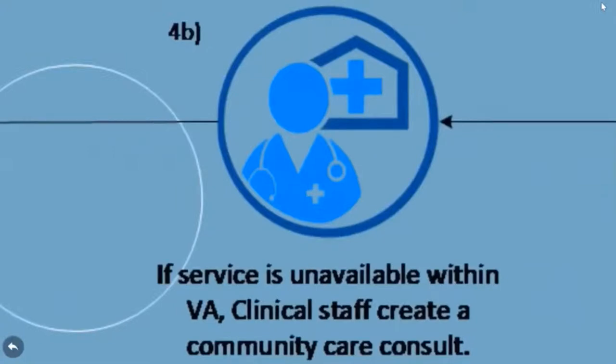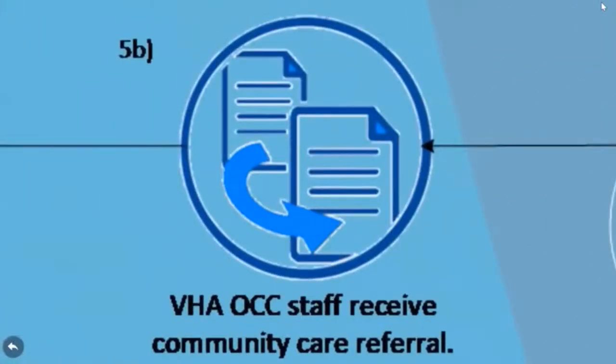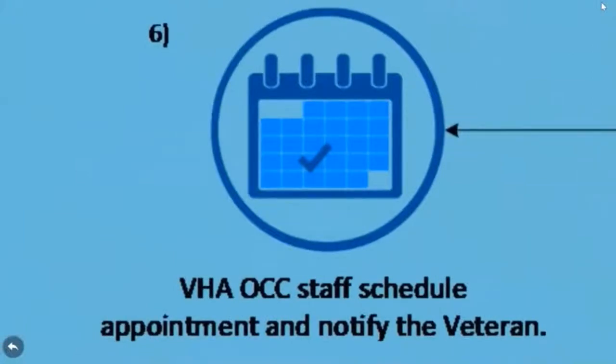However, if the VA Medical Center cannot provide the service, a consult for community care will be submitted on behalf of the veteran to the OCC. The OCC will receive the referral and schedule an appointment for community care on behalf of the veteran. As you can see, the VA Medical Center's Office of Community Care plays a critical part in care coordination.